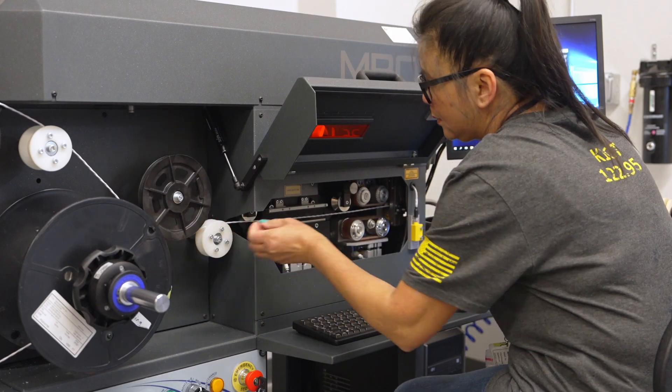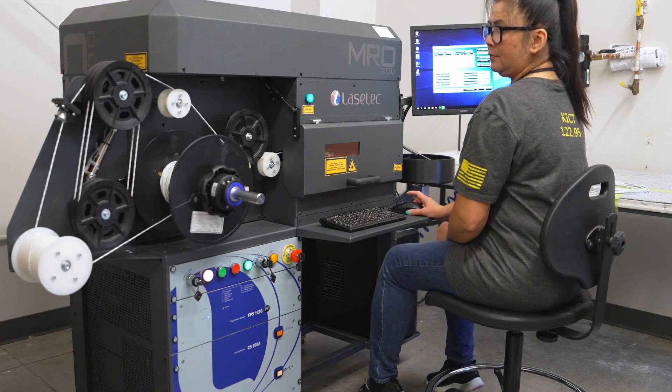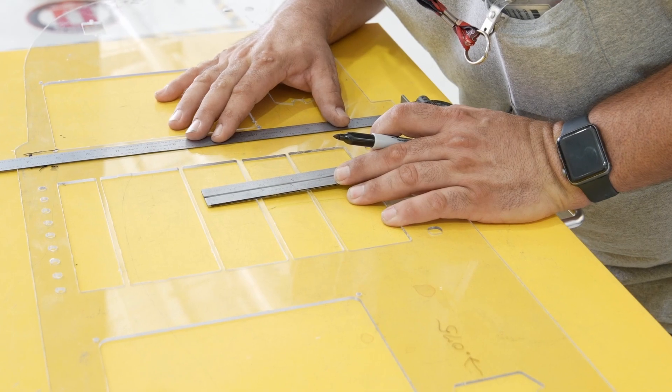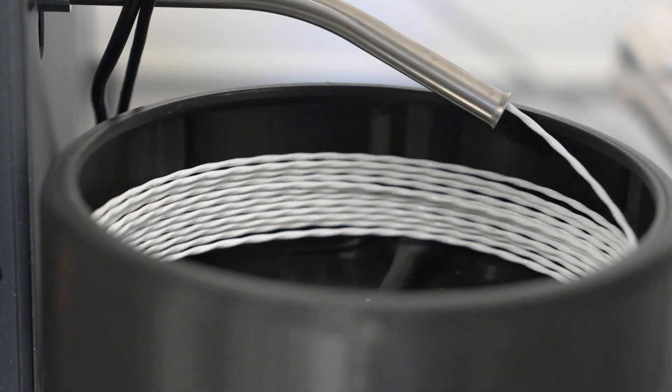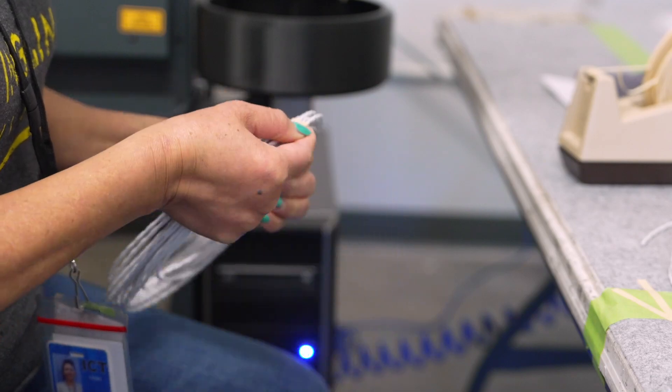Yingling Avionics is PMA certified with capabilities to sell and install various STC kits. We focus on custom instrument panel fabrication for each customer and fabrication of the XL XLS G5000 wire harness.